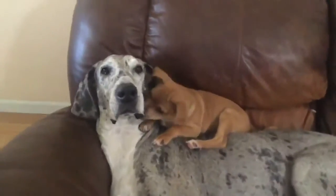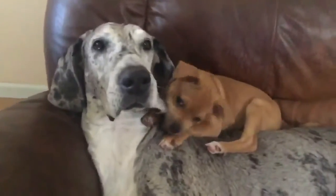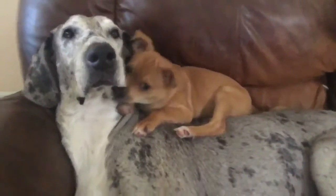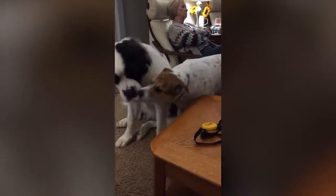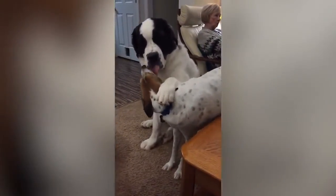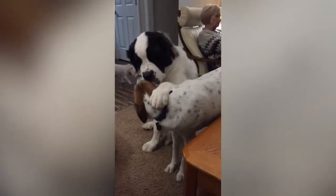Both breeds make great companions. Either one will be a fantastic addition to your family. Seeing as both breeds are also mid-energy dogs, you don't have to worry about strict exercise schedules if that's a problem for you or your family, but be sure to give them the amount they need.